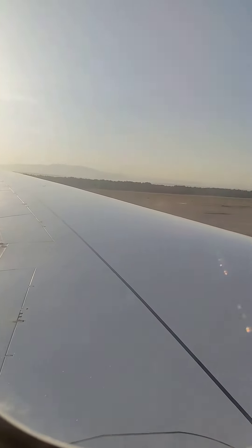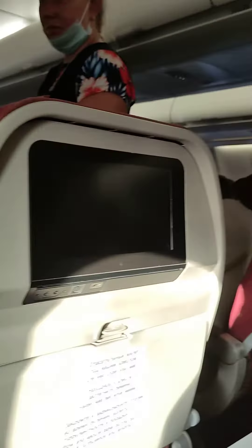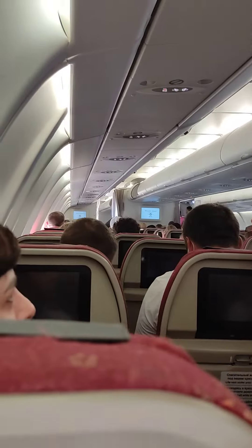Hey guys, welcome back to the channel — my Nanoverse 001 video. Here I am sitting in the legendary Airbus A330. Look at this cabin, it's very big.